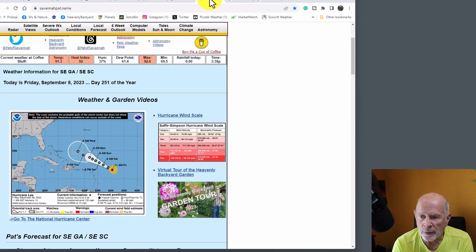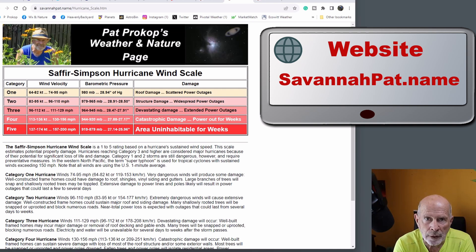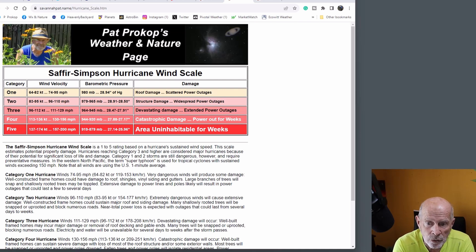This is a good time to talk about the hurricane wind scale, or the Saffir-Simpson wind scale. You can go to my web page and click on the map — it shows you the categories of hurricanes, the damage they could produce, the wind velocities, and the barometric pressure associated with these storms. A category one hurricane can do quite a bit of damage — roof damage, tree damage, and some power outages. Category two gets winds up to about 100 to 110 miles per hour, with barometric pressure dropping to 979 to 966 millibars, and structural damage starts becoming more evident with more widespread power outages.